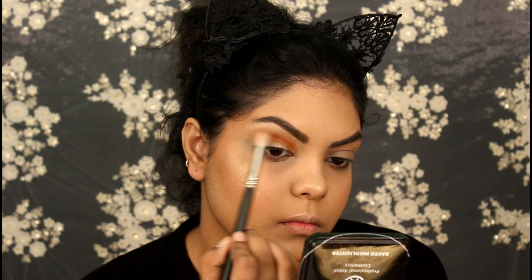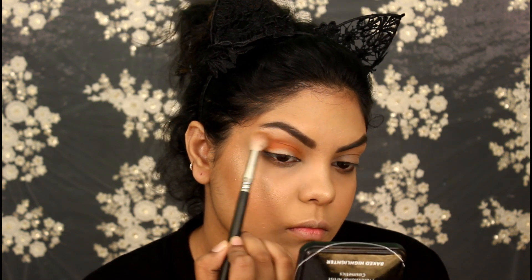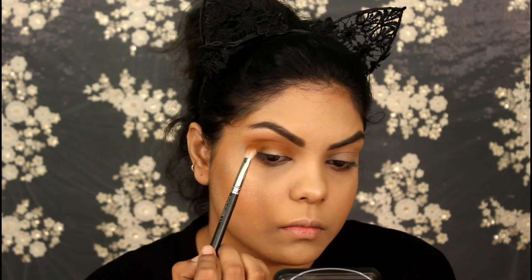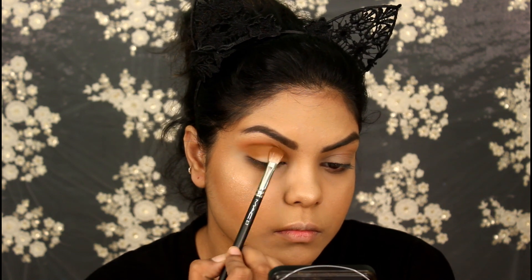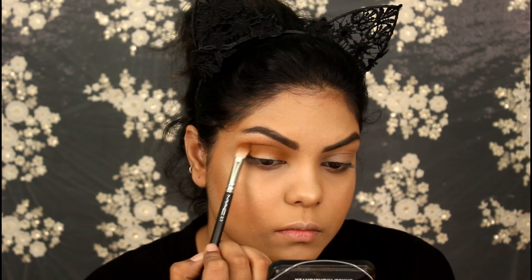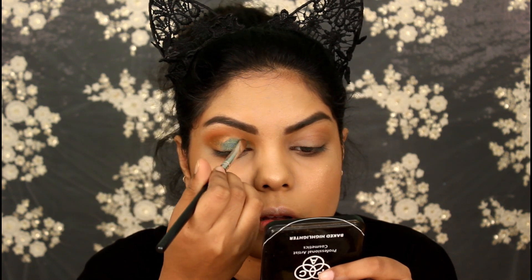Now with my MAC 393 brush I'm blending it out on my crease. Taking the shade Madagascar on my MAC 217 brush, I'm blending that on my eye socket in a windshield motion. Now applying the shade Egypt on my eyelids — I'm using it dry on a shader brush and you can see it is so pigmented.